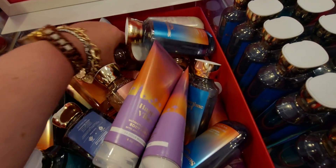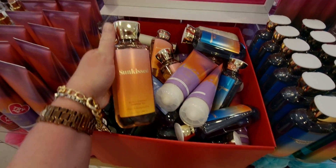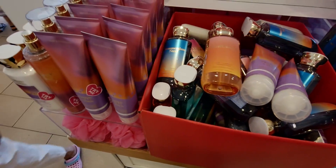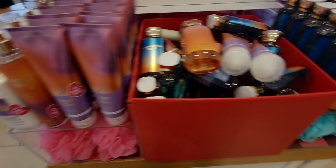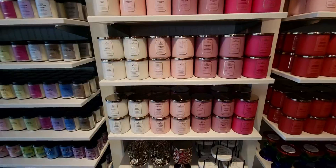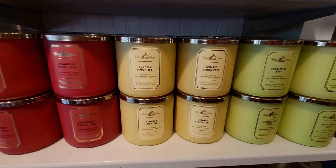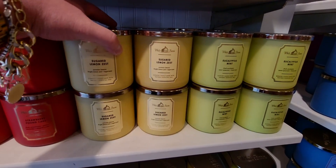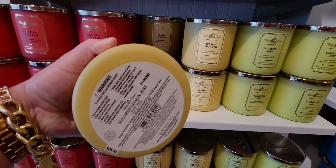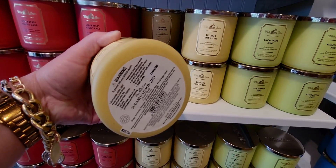Over here we have another Sun Kissed in the shower gel, and I love digging through those bins — it's bringing me back about two years since we've had those bins. It really is rewarding to dig through and find something. My friends here at Bath and Body Works told me that Sugared Lemon Zest is back in stock.